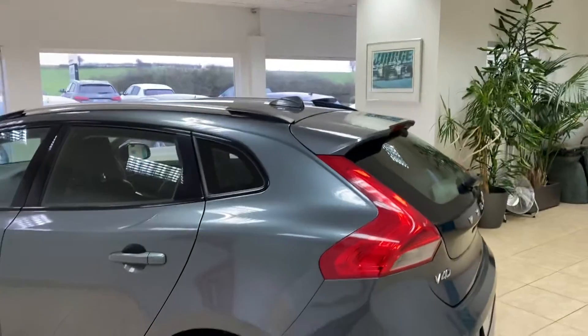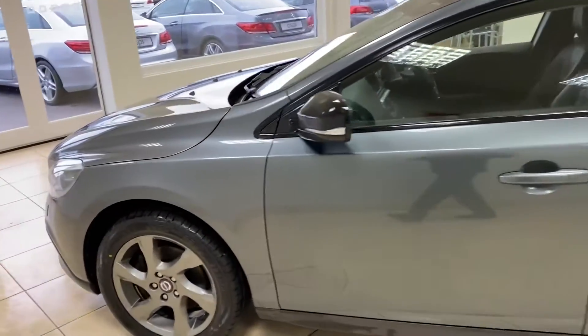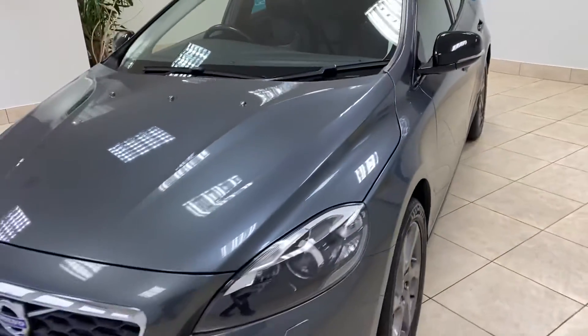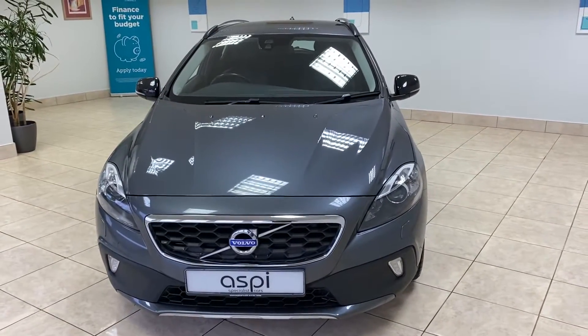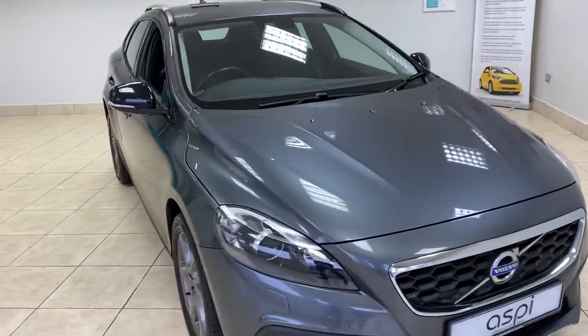If this car interests you, please don't hesitate to give us a call here at Aspie Specialist Cars on 01789 73950, or visit our website www.aspiecars.com for full vehicle details.